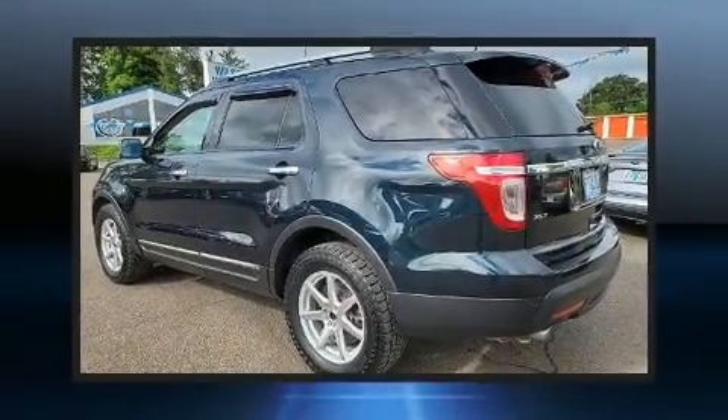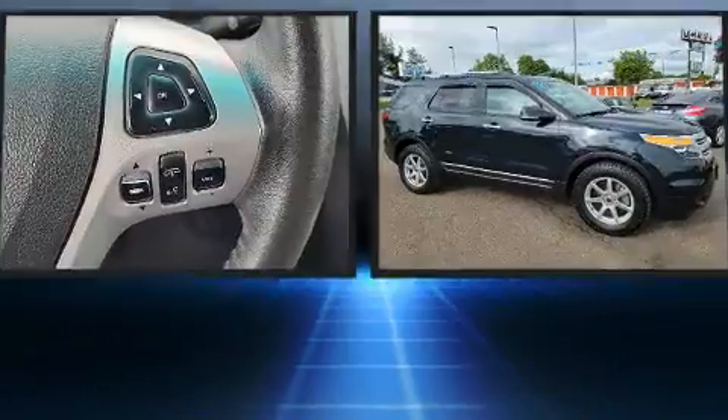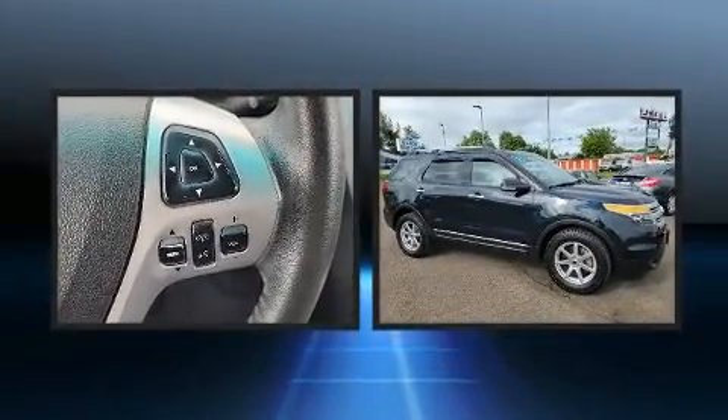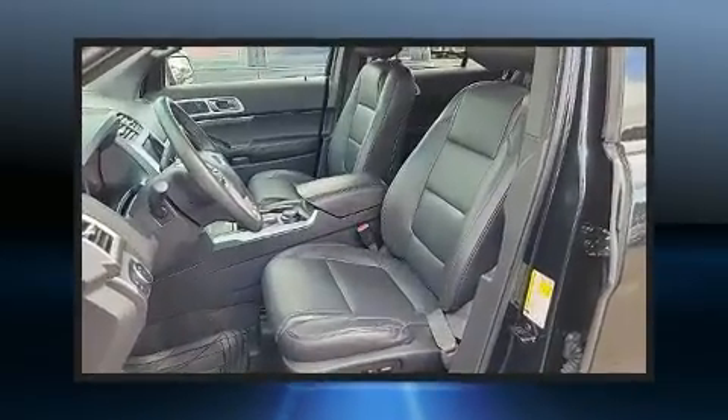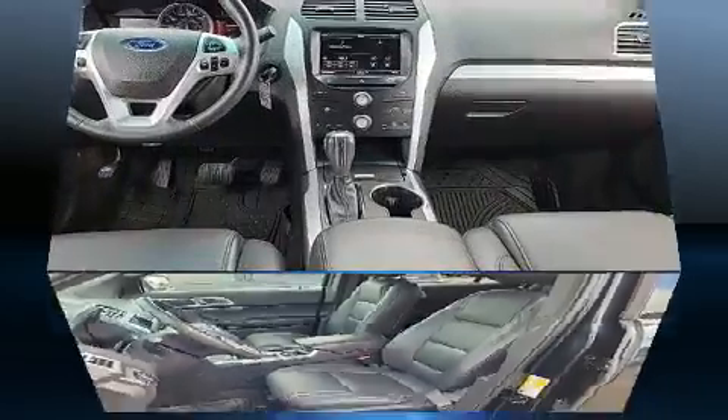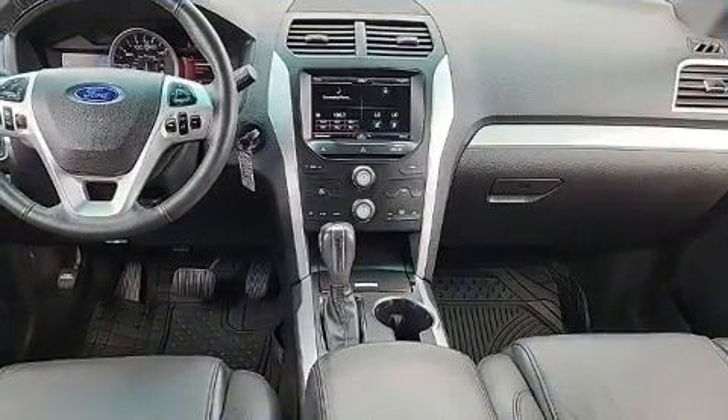Take command of the road in the 2015 Ford Explorer. A 3.5-liter V6 engine pairs with a sophisticated six-speed automatic transmission, and for added security, Dynamic Stability Control supplements the drivetrain. Four-wheel drive allows you to go places you've only imagined.